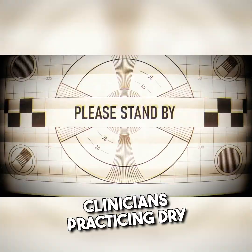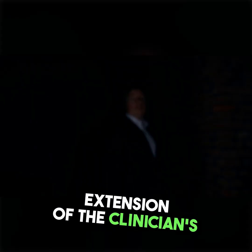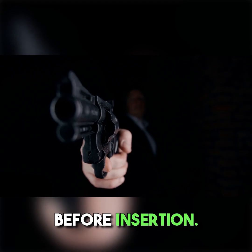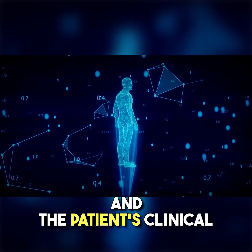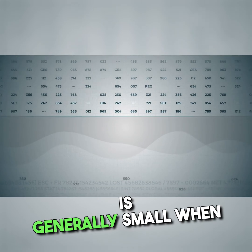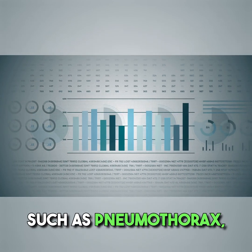Adverse events and safety: clinicians practicing dry needling must adhere to guidelines for safe practice. The needle is considered an extension of the clinician's finger, emphasizing the importance of proper identification of the trigger point area before insertion. Deep knowledge of human anatomy and the patient's clinical status is crucial for minimizing adverse events. While the risk of adverse events is generally small when experienced clinicians apply needling therapies,